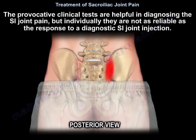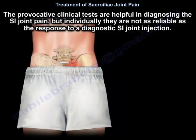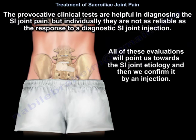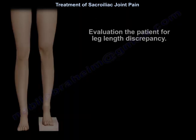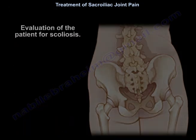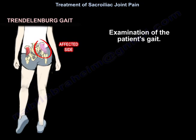The provocative clinical tests are helpful in diagnosing sacroiliac joint pain, but individually they are not as reliable as the response to a diagnostic sacroiliac joint injection. All these evaluations will point us towards the sacroiliac joint etiology, and then we confirm it by an injection.